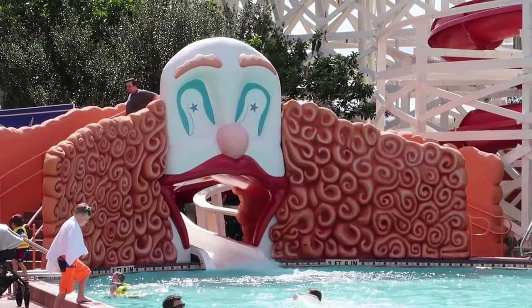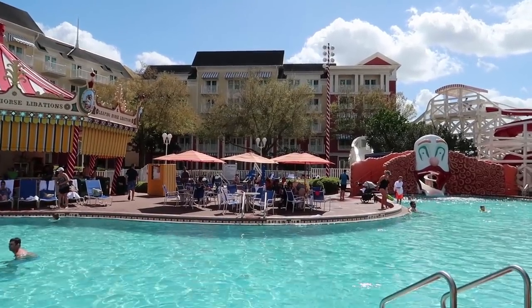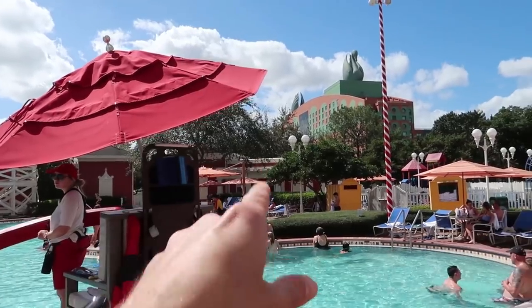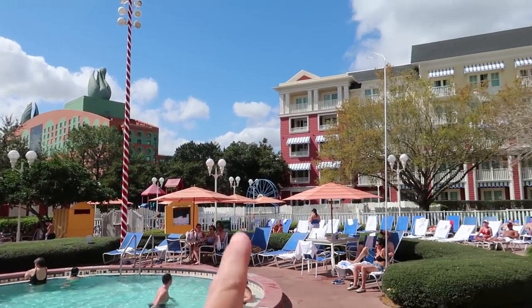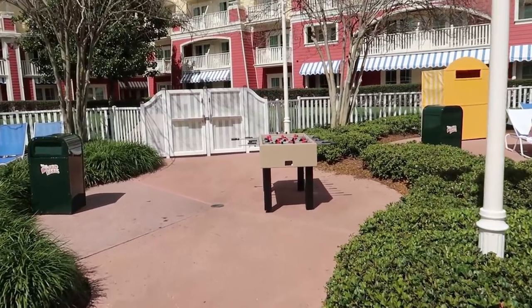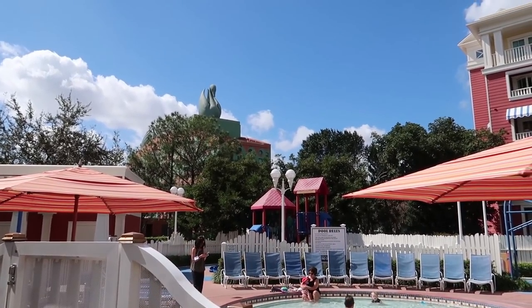There's also a spa over there, a hot tub, and a lot of seating out here. There's a bathroom over there as well, and then a little splash pad area. Let's go investigate a little bit further. There's a foosball table out here too. It's a little kiddie pool, and then there's a little playground back there too.